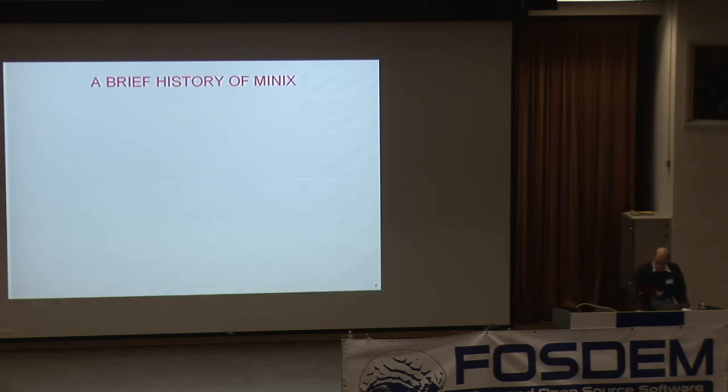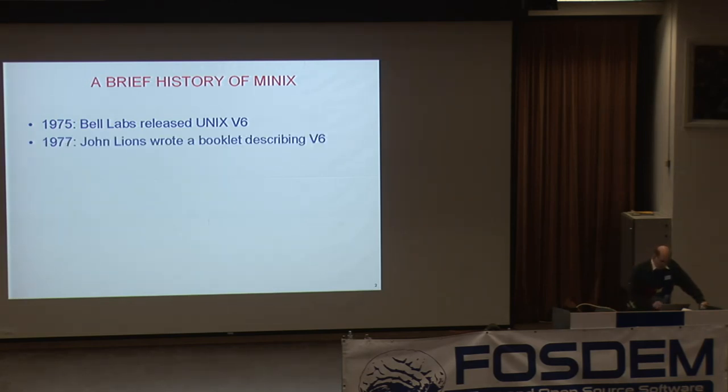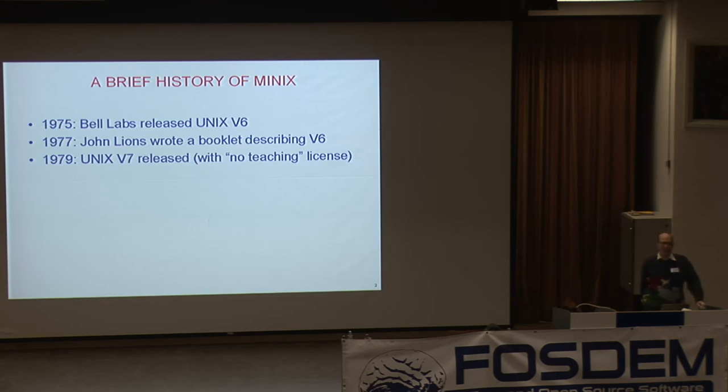Let me start with a brief history of Minix — it's got a somewhat strange history that's confused a lot of people. In 1975, Bell Labs released Unix version 6, the first one that got out of Bell Labs. It was a huge success. John Lyons, a professor at the University of New South Wales, wrote a classic booklet describing version 6, and people taught that at university courses for years. Then AT&T, in its wisdom, when it released version 7 in 1979, put in a clause saying 'thou shalt not teach this in courses' — they wanted to keep it secret. That was a brilliant move by AT&T's marketing department. That's why Unix rules the world now.